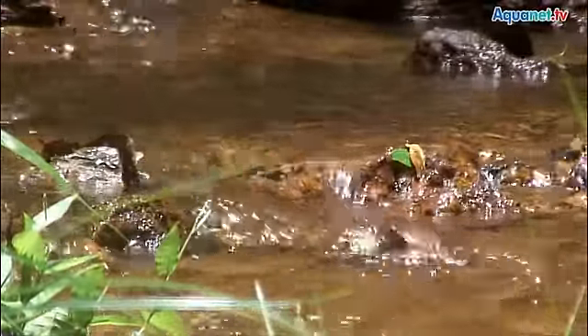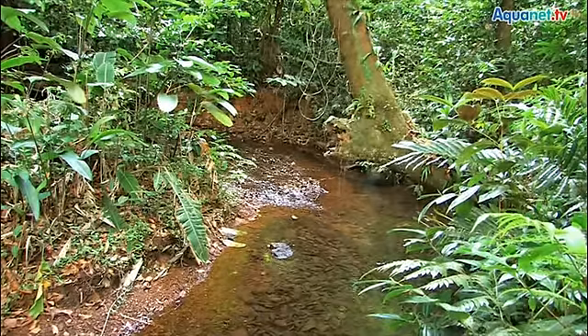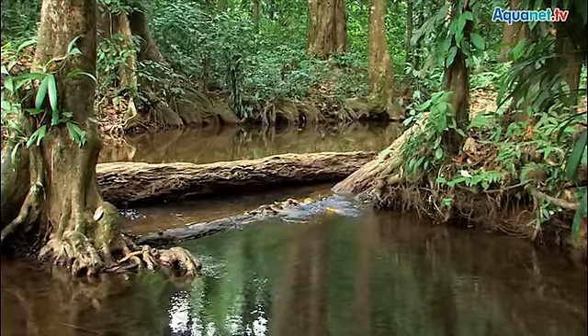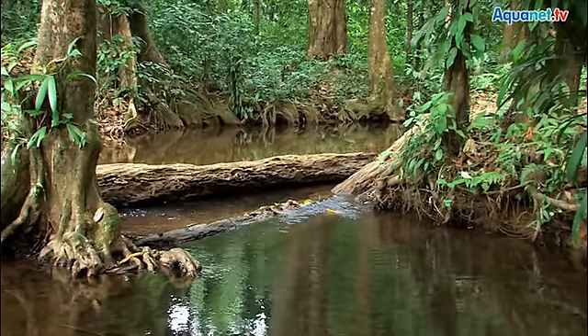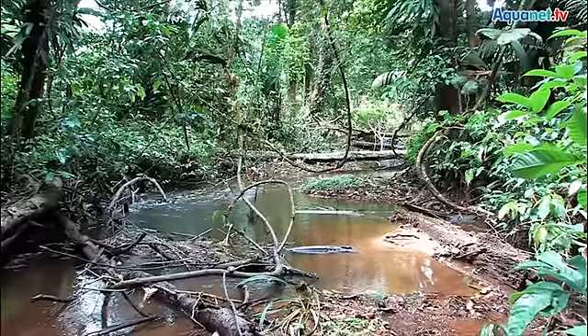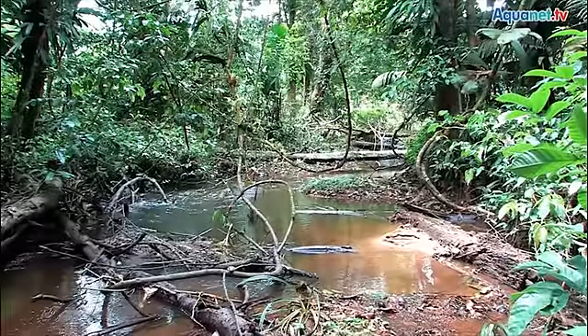This applies to several small characin species living in jungle pools and creeks. The order of characins comprises around 1,900 species, most of which are schooling fish and omnivorous eaters of what fits in their mouths. The carnivore piranhas, also found in French Guiana, belong to the characins as well as the small neon tetra.